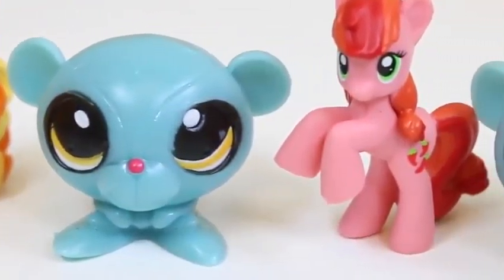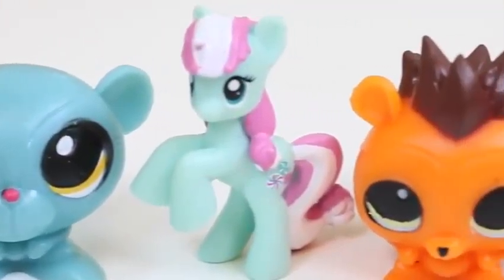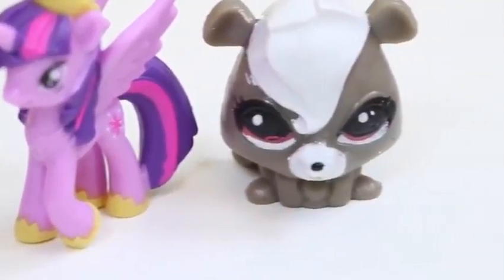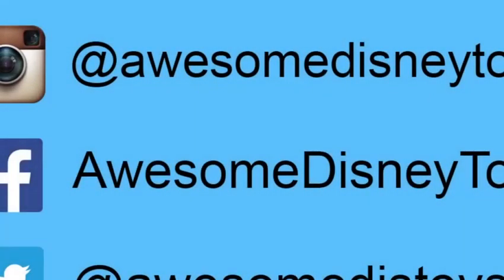Here's everything we got in our blind bags and surprise eggs. I love surprise toys because you never know what you're going to get. This has been a lot of fun, I hope you guys enjoyed this video. Don't forget to subscribe to see more. Thanks! Be sure to follow me on Instagram, Facebook, and Twitter — the links are in the description box below.